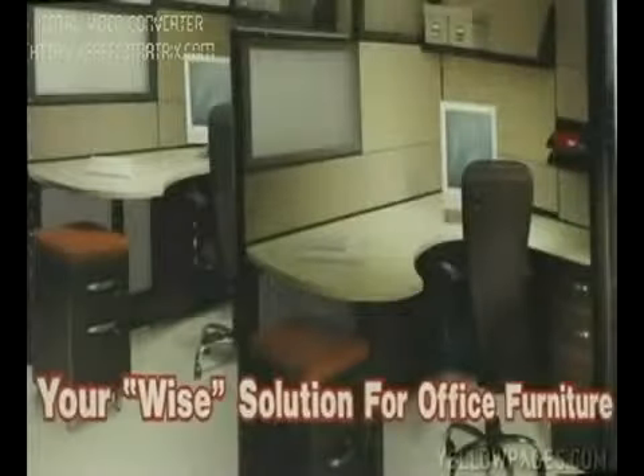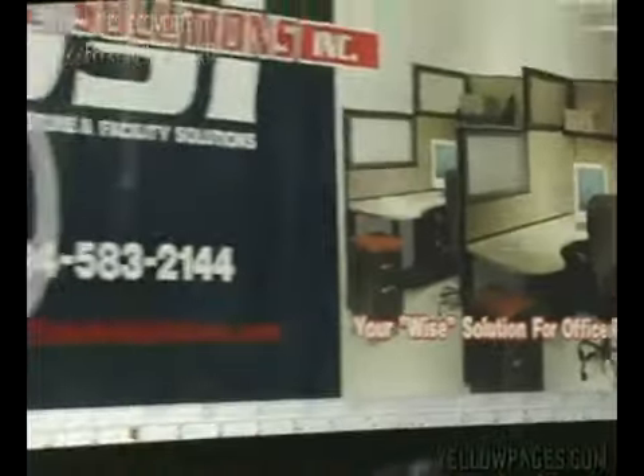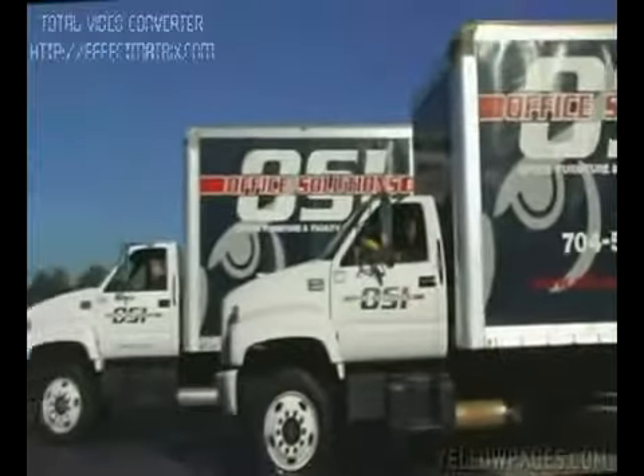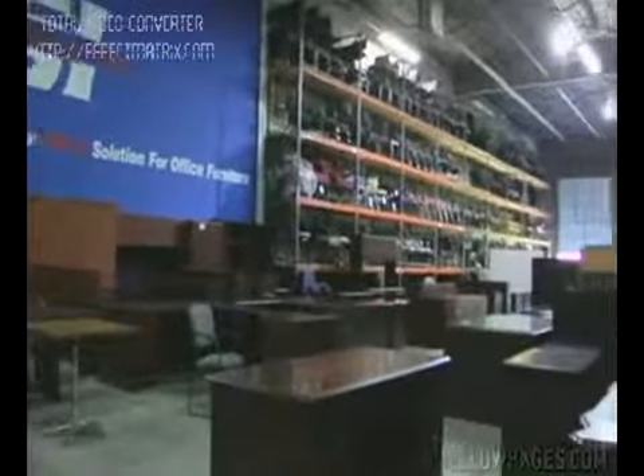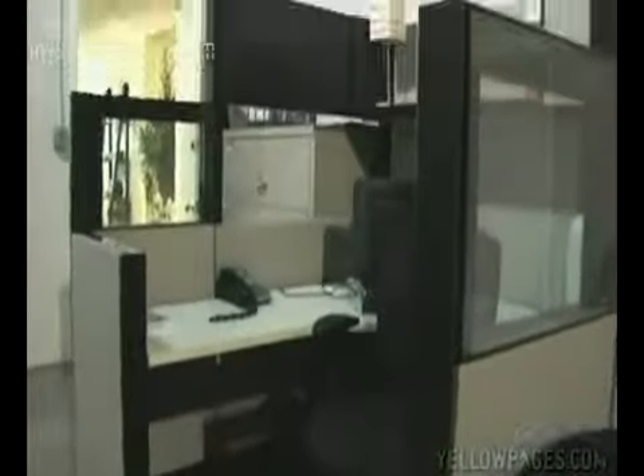Office Solutions is your go-to solution for office furniture. We're here to accommodate just about anybody's budget. We offer new, remanufactured and used furniture, and often we'll do a combination of all three in helping out a client. Our main focus, as most folks come to know us by, is workstations, cubicles, systems furniture.